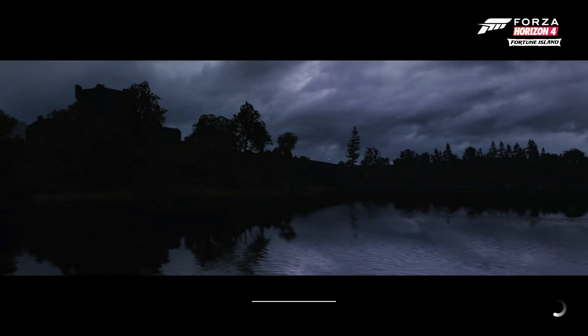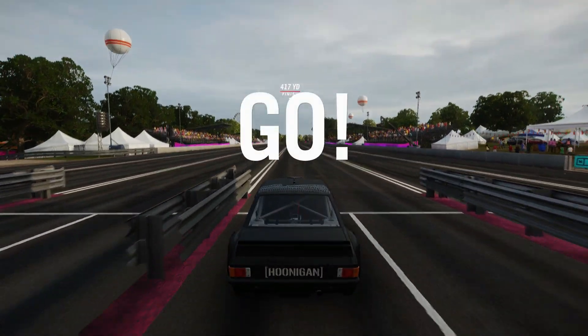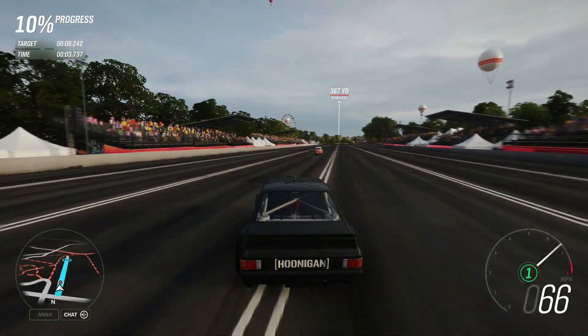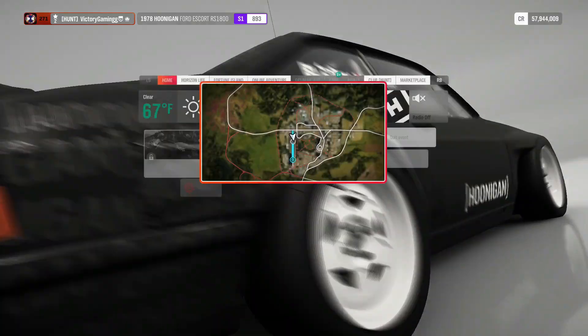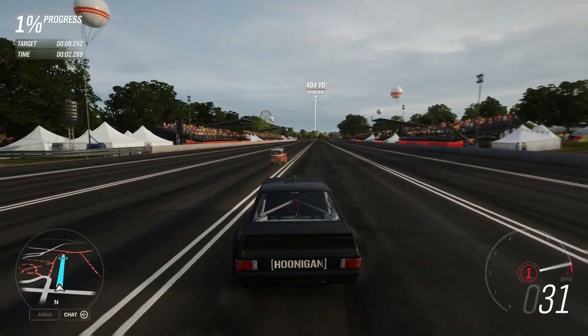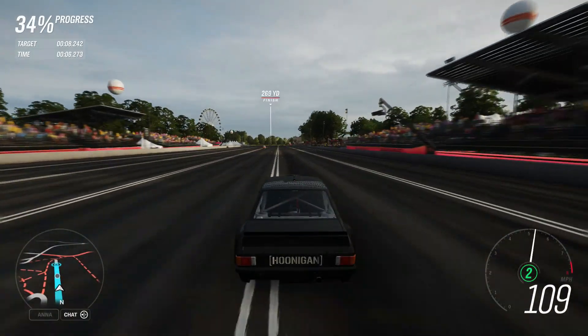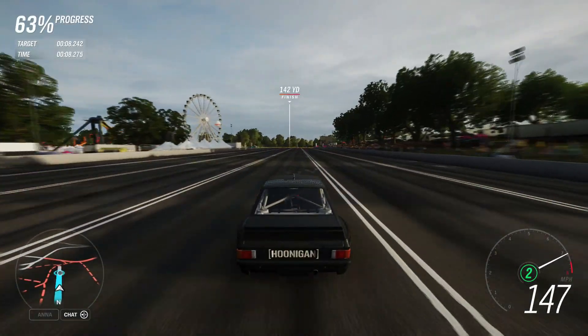172. Decent trap speed on that run there. We spun through like five gears, but 172 is a decent trap speed. Just casually stall it. We need some boost by gear on this bad boy. It's depressing.